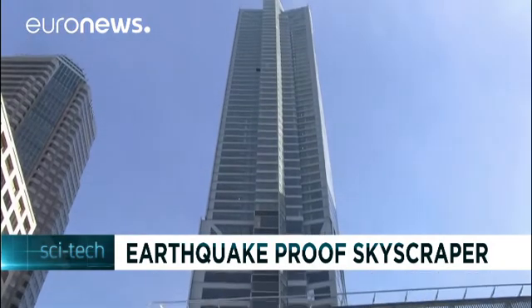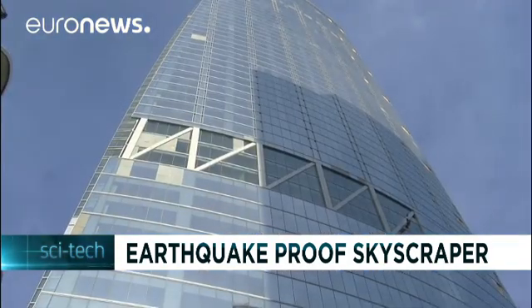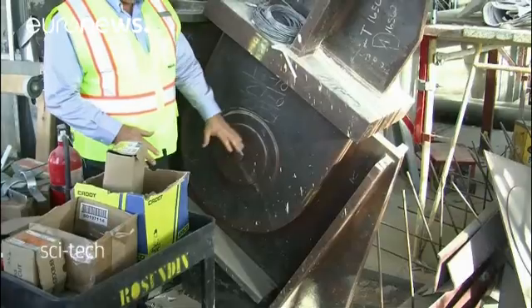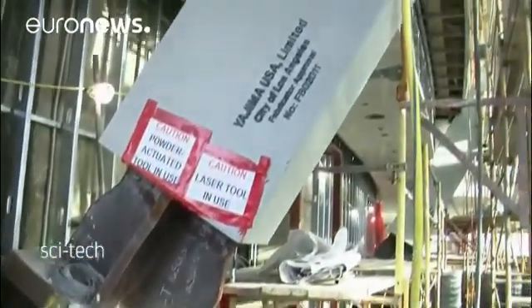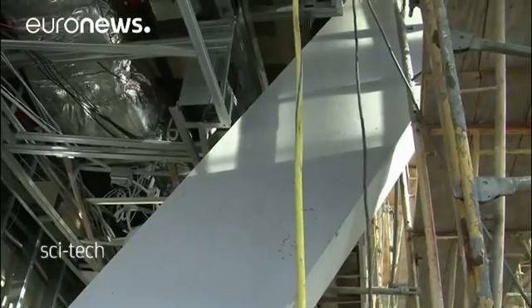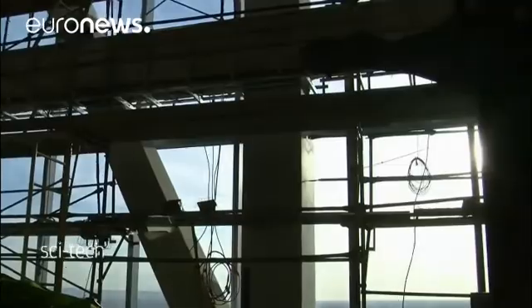An iconic skyscraper will be among the tallest in the world when it's completed in the next few months. It's already making headlines not just for its height, but also for its state-of-the-art earthquake proofing. The 73-story Wilshire Grand Center in Los Angeles rises 338 meters towards the sky. The $1.2 billion building is designed to ride out major seismic quakes in the Los Angeles basin.